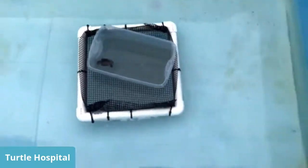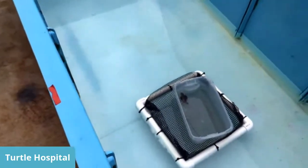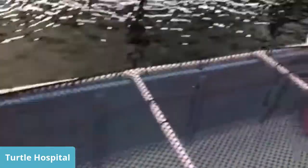Hawksbills are late nesters. Usually it's from May 1st to October 31st — lights out because that's when the loggerheads and greens all come in. Hawksbills tend to nest a little bit later. We keep this covered because if a bird comes in, they're lunch size.